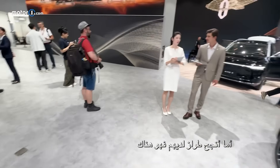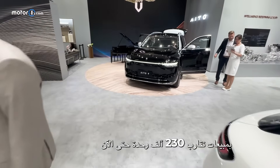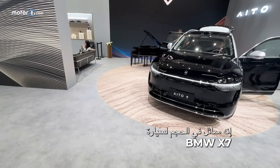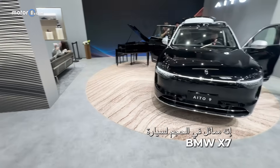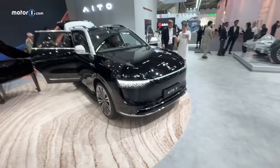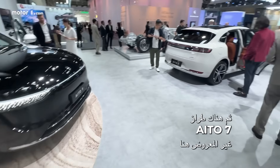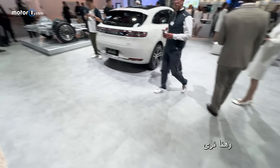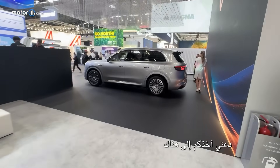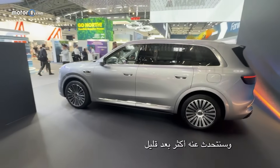Their most successful car, with roughly 230,000 units sold, is the big EITO 9. It's comparable in size to a BMW X7 or Mercedes GLS — quite impressive. Then there's the EITO 7, which is a bit more than five meters long but not at the booth, and what you see here is the EITO 5, plus the newest member of the family, the EITO 8.